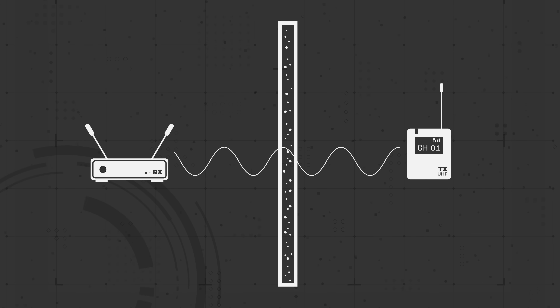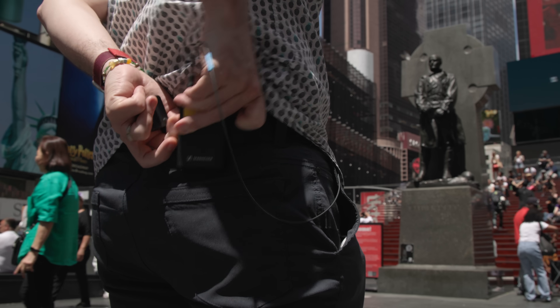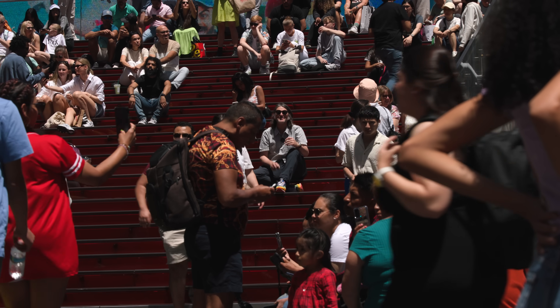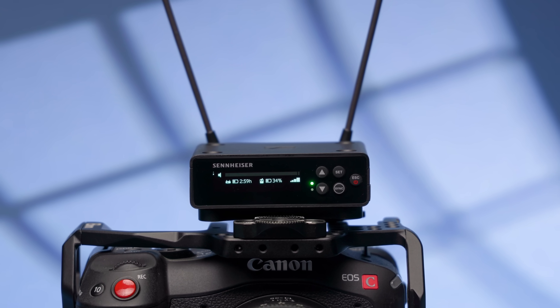This is important because if you ever find yourself in situations where you can't maintain line-of-sight between transmitter and receiver — say you're shooting a wedding and you need to conceal a transmitter on the groom, or you're only able to place the camera away from talent where there's a good chance that line-of-sight will be broken — the UHF system is going to be a more reliable option.